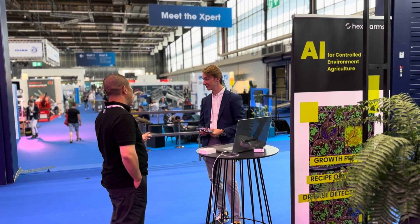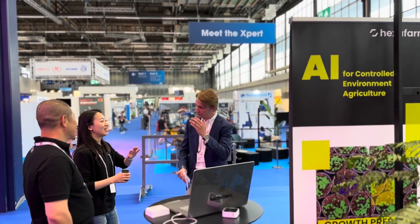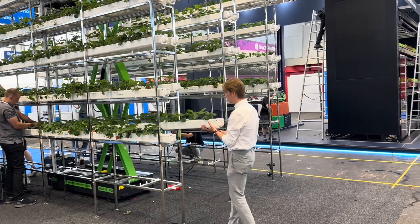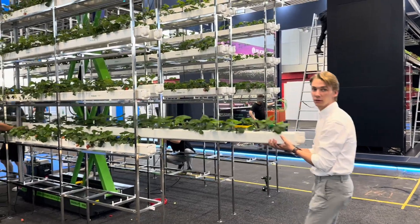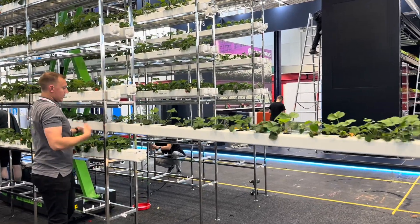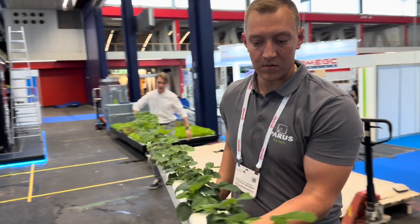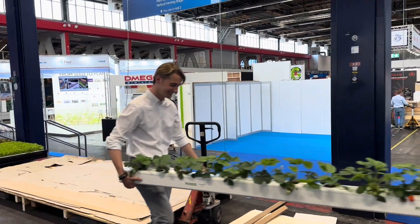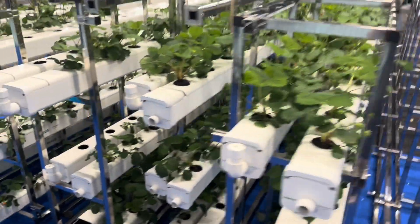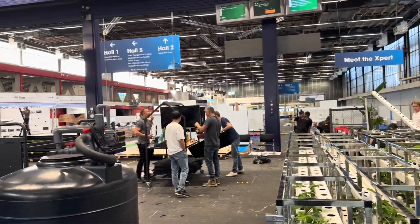Here you can see Tees from Hexa Farms — as I explained earlier, Hexa Farms does the artificial intelligence setup. After the fair we had to take all the system down. You can see in the video how Hjalmar and Tees are taking the strawberry gutters apart and placing them so we can transport everything back to Sandro's company. We took all the metalwork apart, took the lights out, took the irrigation out, and all the metal and gutters are coming down.